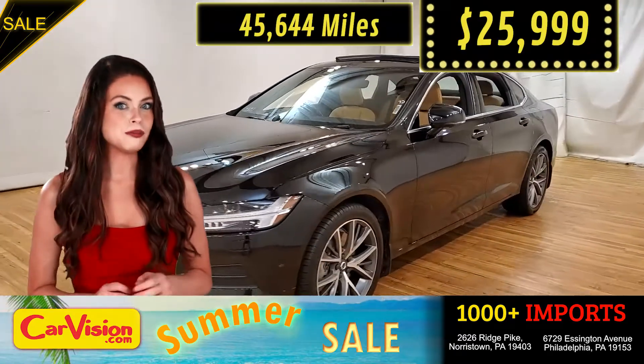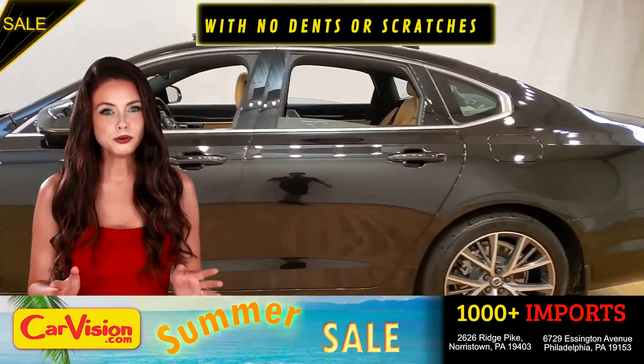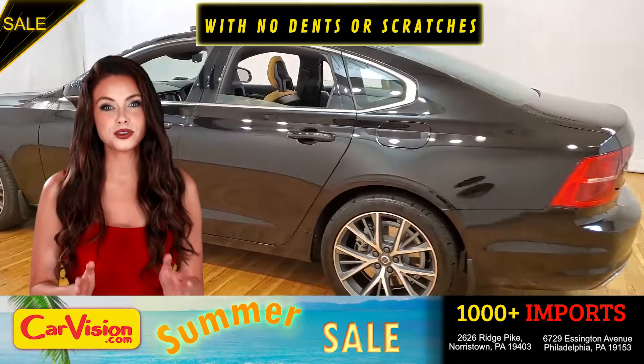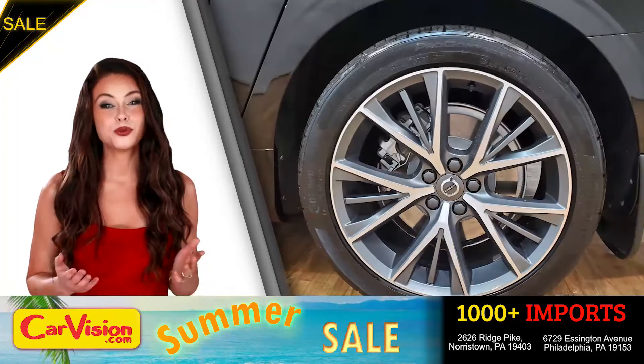Let me show you some of the great features of this vehicle. It's a beautiful color with no dents or scratches, in great condition. It comes with a great set of wheels.